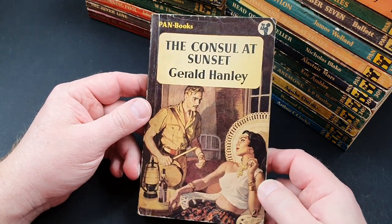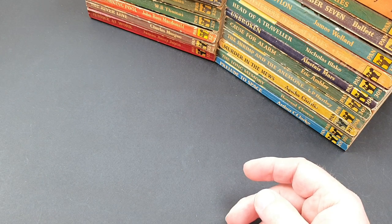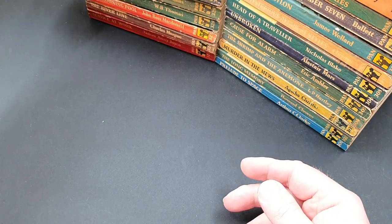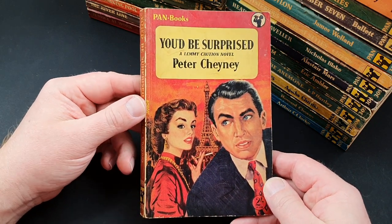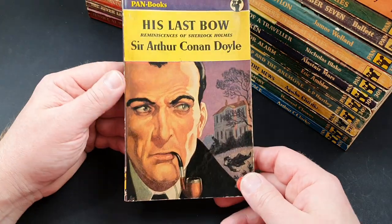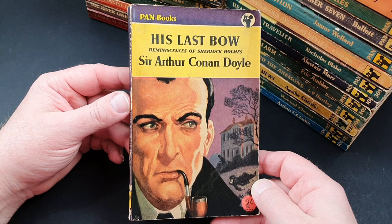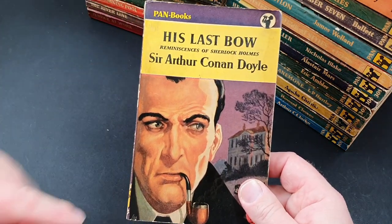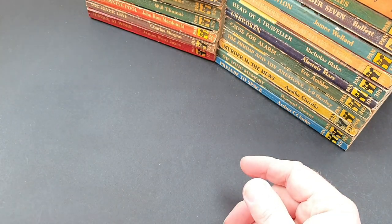Number 330 is The Consul at Sunset by Gerald Hanley. 331 is Time and Time Again by James Hilton. 332 is a Peter Chaney. And 333 is a Conan Doyle — His Last Bow, Reminiscences of Sherlock Holmes. Interestingly, that one has a sort of glossy sheen to it, which some of them don't — some do, some don't.